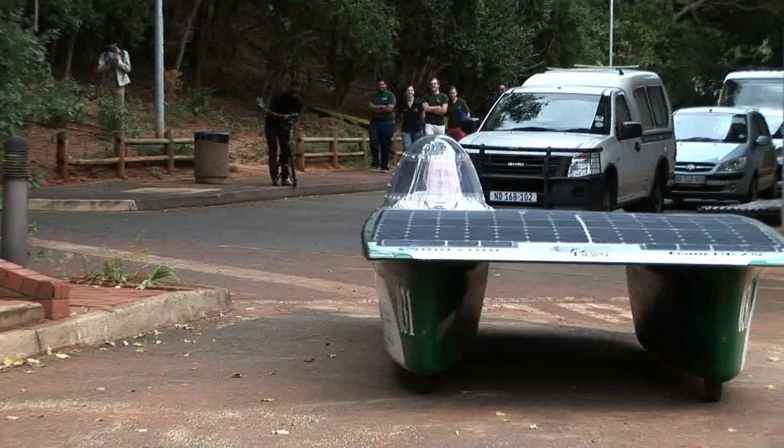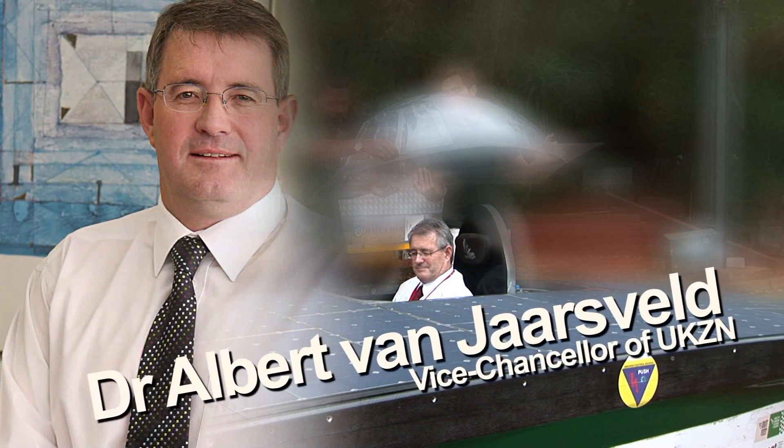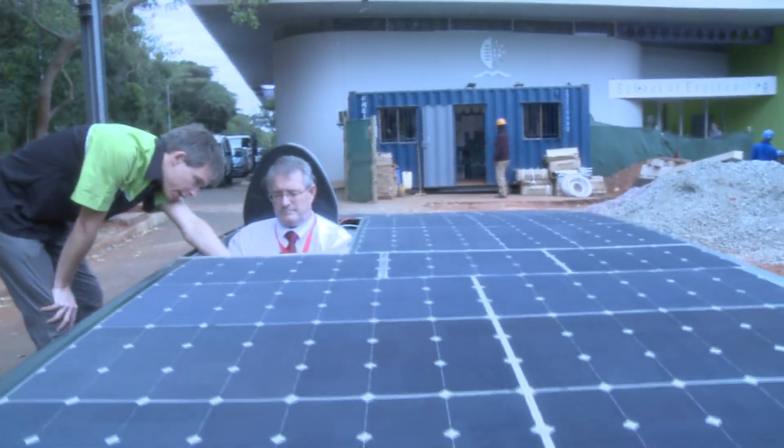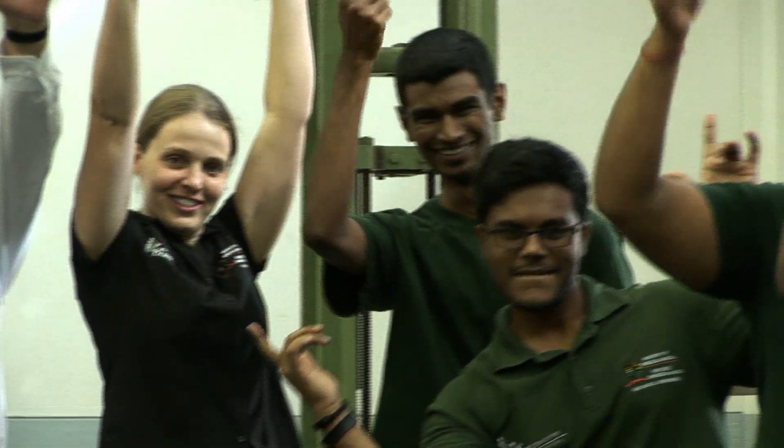The Vice-Chancellor of UKZN, Dr. Albert van Jarsveld, visited and actually drove the Huleman solar car. Here's what he had to say: 'I would like to say to the whole team going to Australia that we at the University are right behind them. We're going to be supporting them all the way. We may not be there physically, but certainly be there in spirit to ensure that they succeed. I hope they get to the finish safely and do very, very well, and keep flying the UKZN flag in Australia as high as they possibly can.'